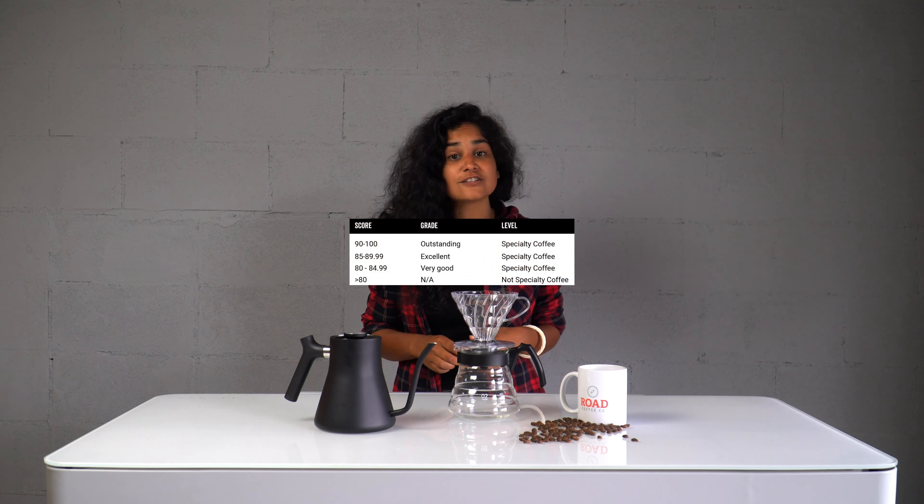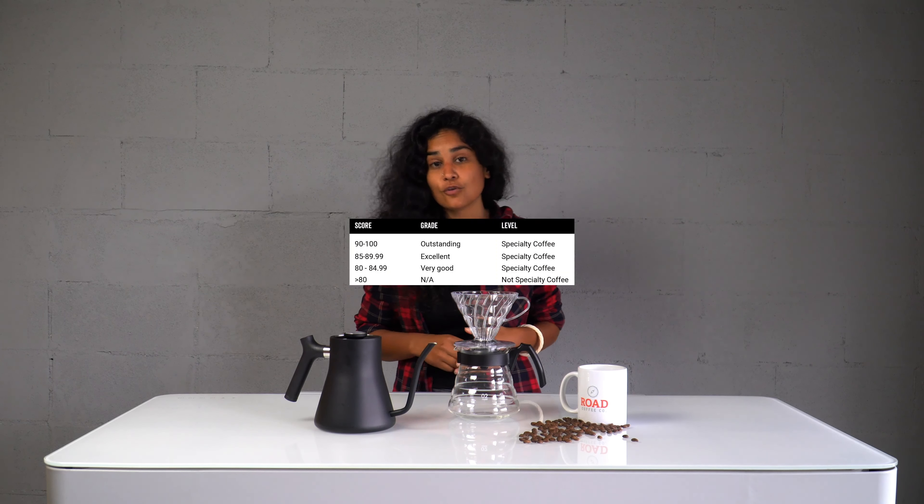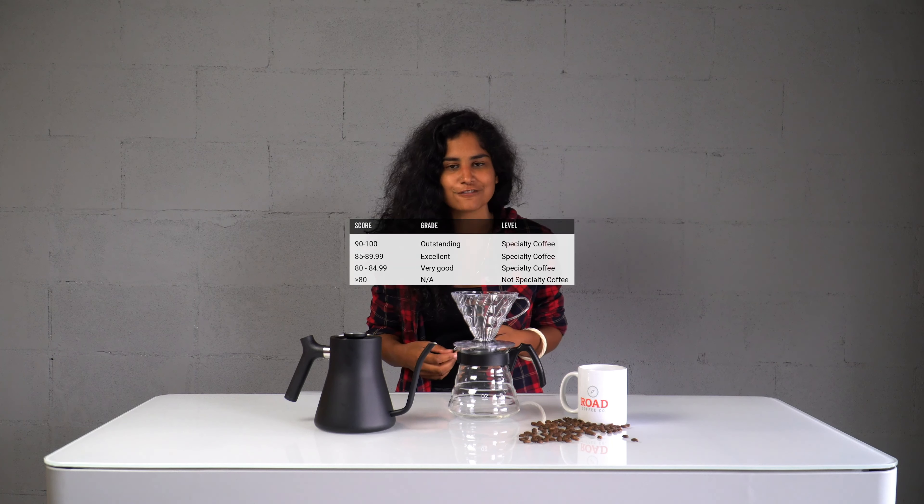Coffee is graded on a scale from 0 to 100 — we call it the Q grader scale. 60 to 80 is considered commercial coffee, what you can find in your local grocery store. 80 to 100 is specialty coffee.